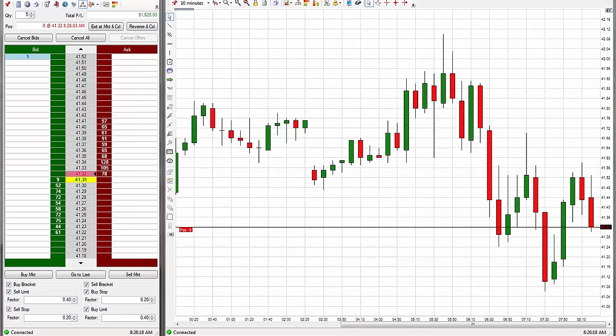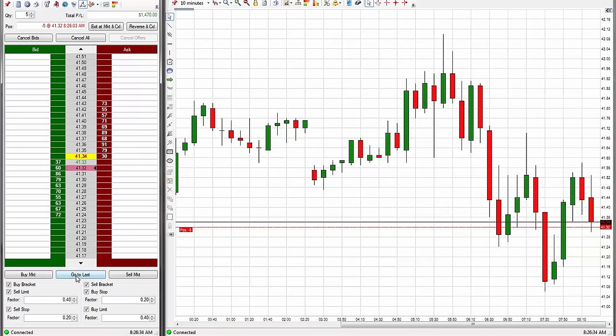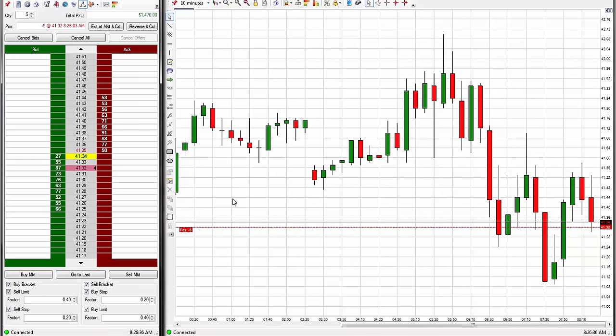I'm going to adjust the stop. The stop has been adjusted to 59. That puts it at a 27-tick stop right there.